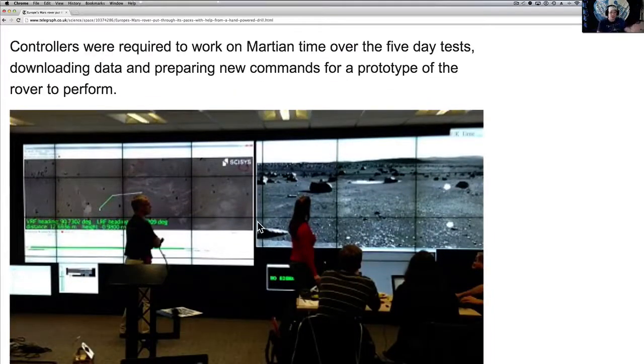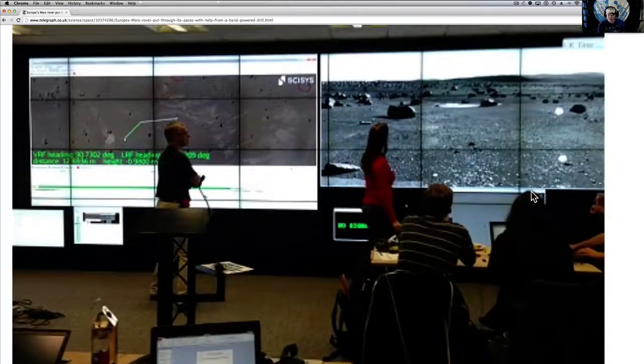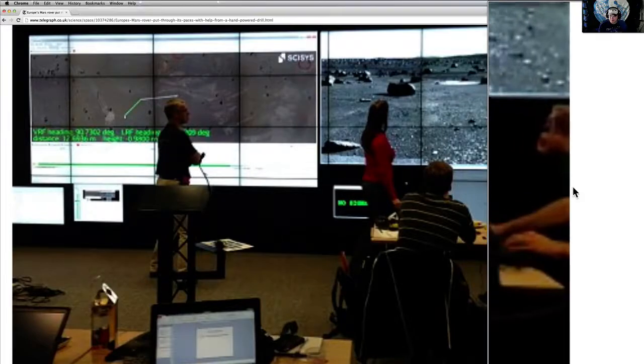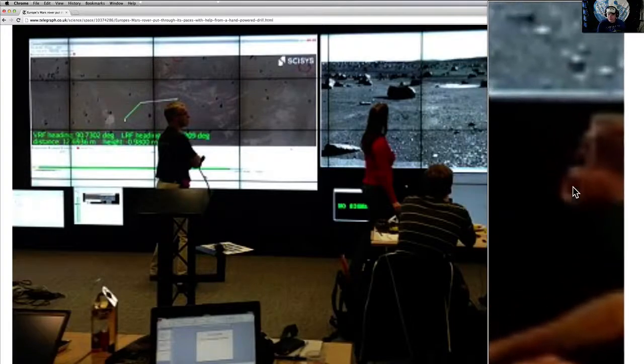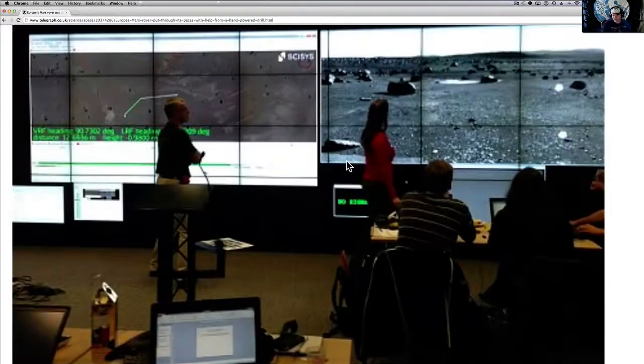They actually set up the mission center here. The controllers were required to work on Martian time over the five-day test, downloading data and preparing new commands for the rover prototype. My eyes go to anomalies, and I don't know what's going on in this picture, but I noticed this right away — this looks like a face and two hands. It almost looks like somebody shape-shifting, or in the middle of a shape-shift, because the eyeballs aren't even there. This is behind a bunch of people working — they look like kids my age, probably so excited just to be doing this.